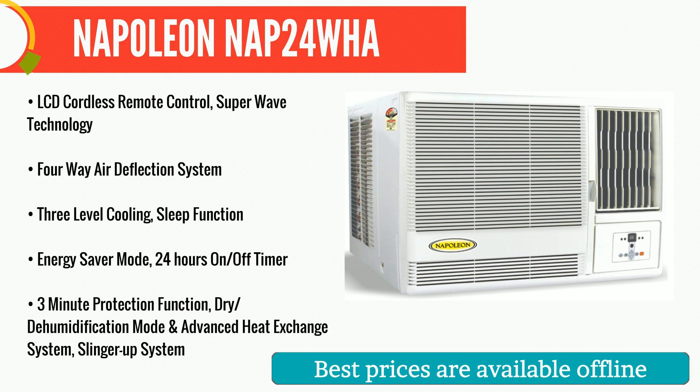Here is one of its best products in the 1.5 tonne to 2.0 tonne category. The NAP24 WA boasts features making it one of the best in its class for its efficiency. Napoleon is an Indian brand trusted by many for quality. The modern and fully equipped production line offers state of the art products for all kinds of customers.